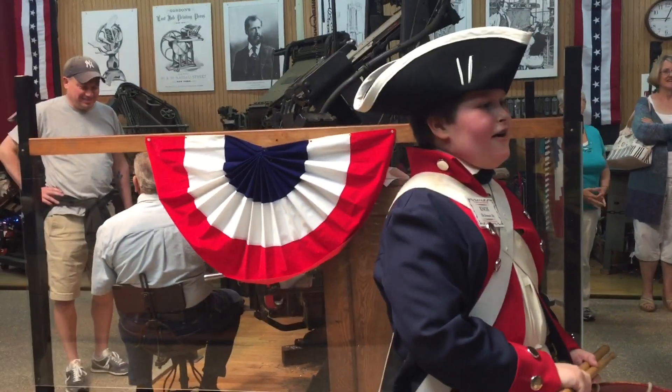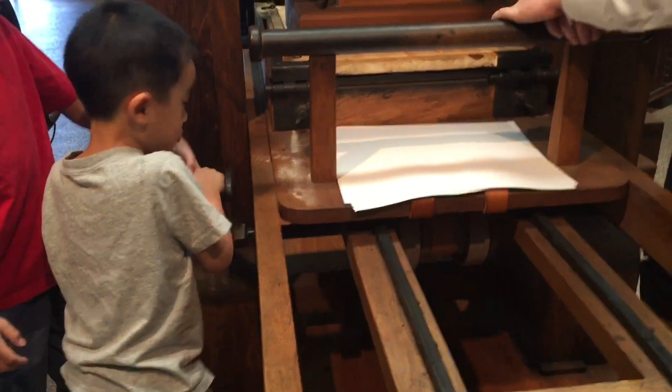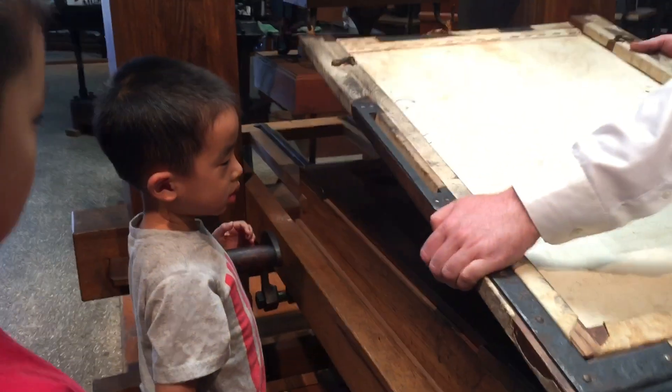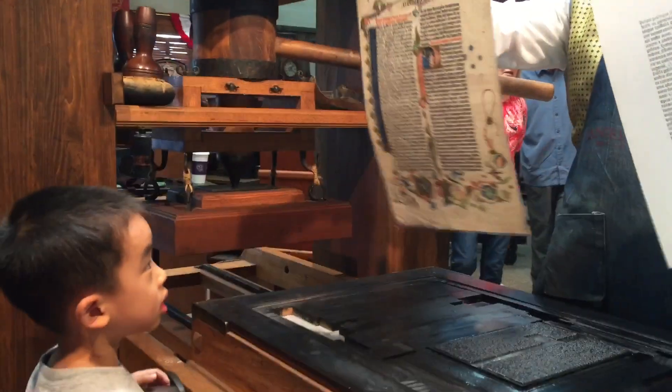Hear ye, hear ye, now hear this. We better hurry it up so we can see the show. And ta-da, here's our print.